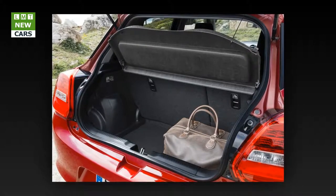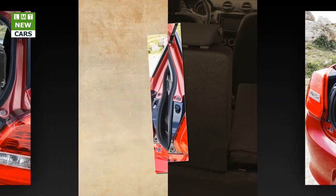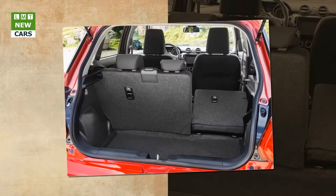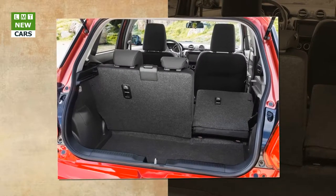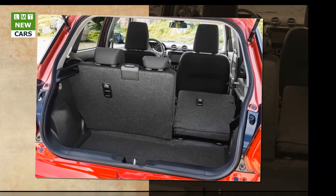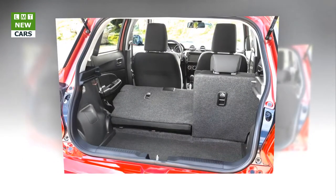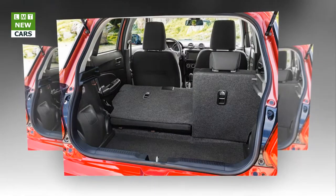In order to suit the needs of European customers, Suzuki knew that simply designing and developing the new Swift in Japan would not be sufficient. So it turned to the roads of Europe where teams of local evaluation drivers helped to hone the new car. Testing of the chassis — the centerpiece of the new Swift's evolution — began in January 2016 in the United Kingdom and Germany.